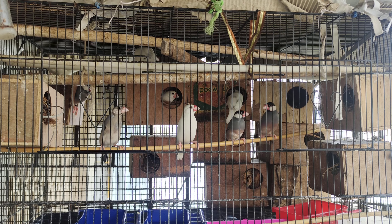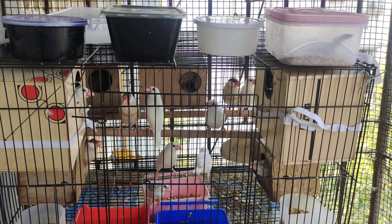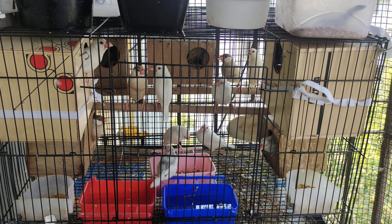These are my java sparrows. They were presented to my granddaughters when they were very young, but as my granddaughters grew up they gave up the java sparrows, so I am taking care of them for the last few years.